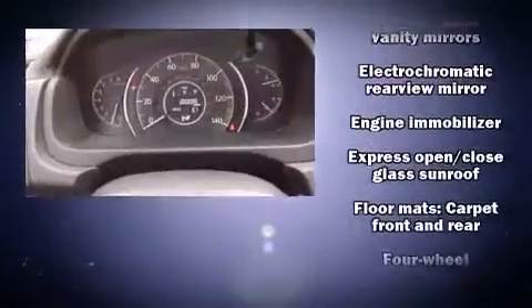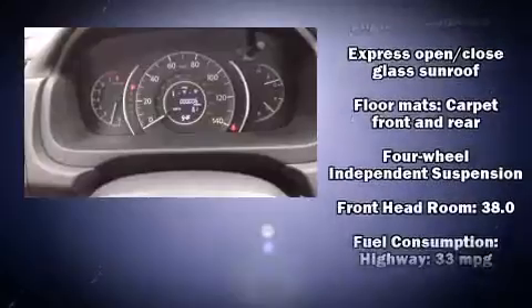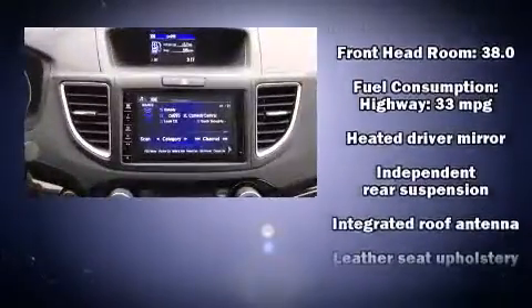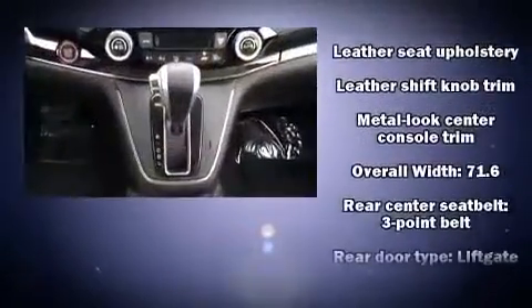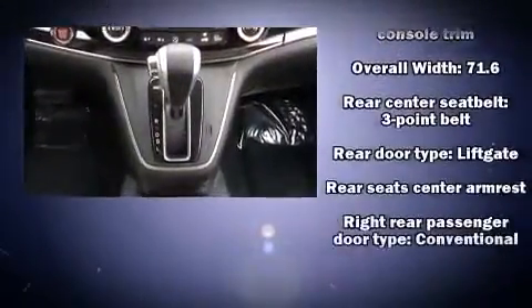Honda also prioritized safety and security with features such as head curtain airbags, traction control, brake assist, ignition disabling, and four-wheel disc brakes with ABS. Sophisticated all-wheel drive assures superb handling in any weather condition.